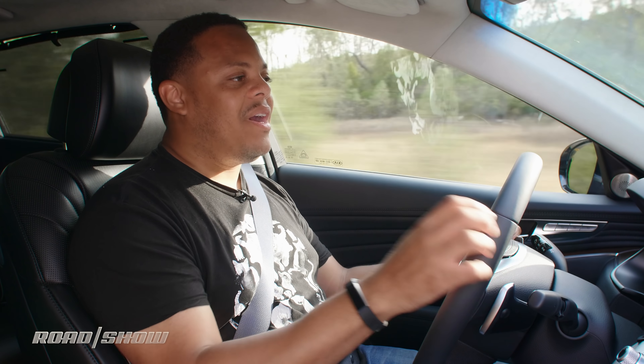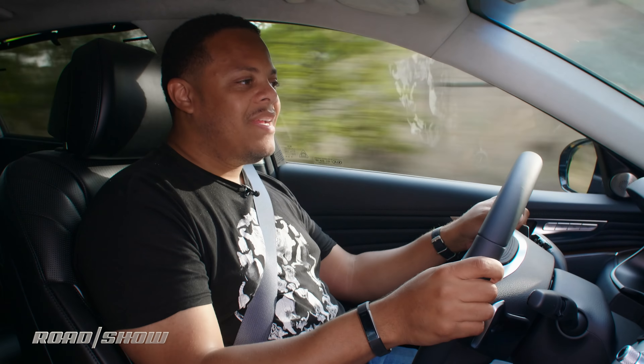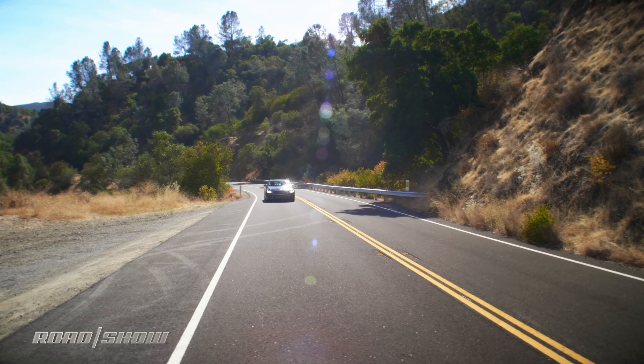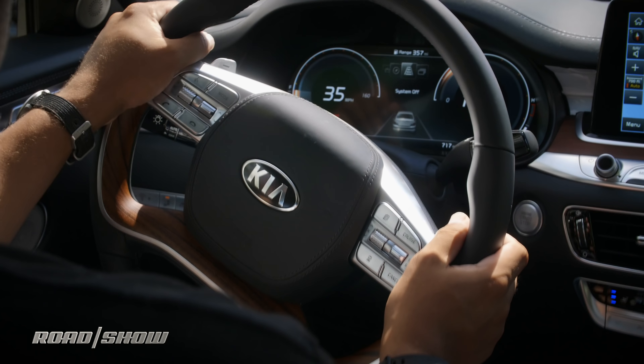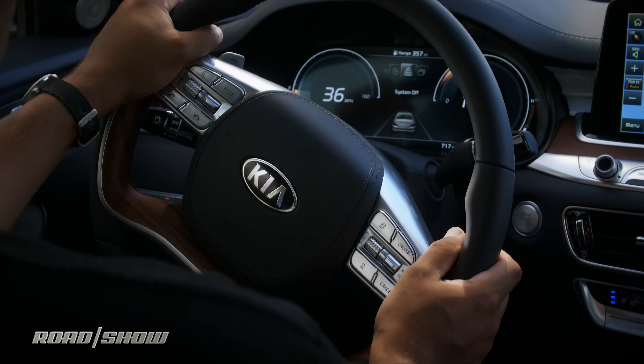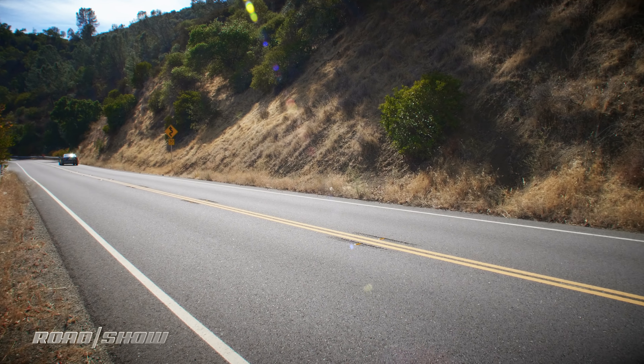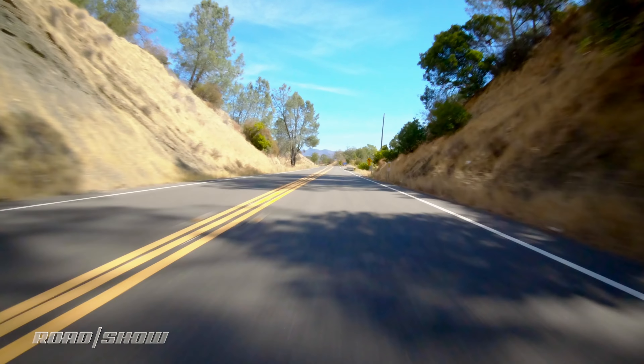That means it's airing more on the side of sports sedan rather than big comfy cloud. I wouldn't go so far as to call this car nimble — she is pretty big — but I would say it feels athletic. That's partially due to the gobs of power going to the standard all-wheel drive system, and the adaptive suspension, which in its sportiest mode is actually pretty firm, keeping this car nice and flat in the corners.